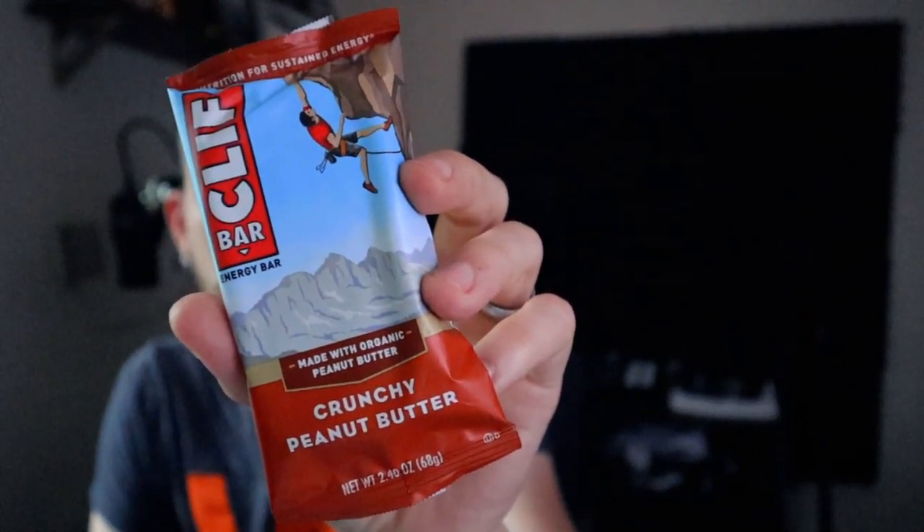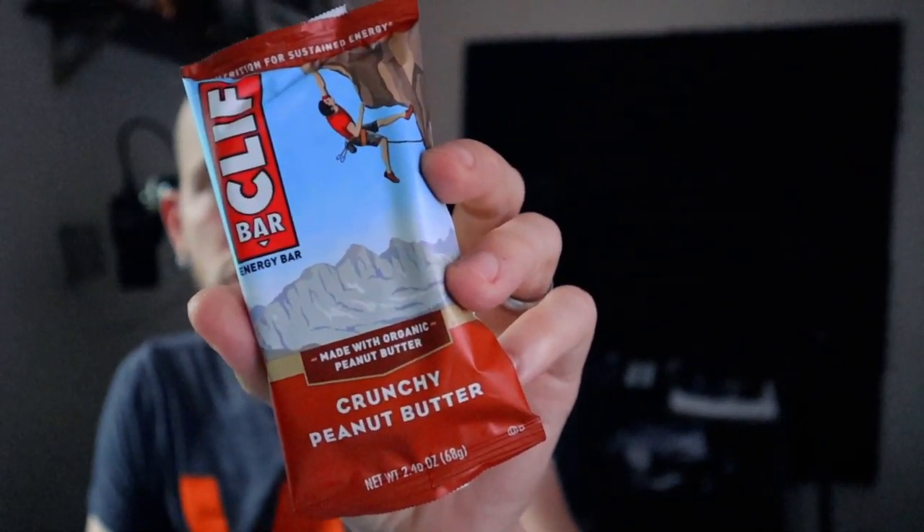This is a Clif Bar. The one we've got today is crunchy peanut butter — regular old Clif Bar here. Let's focus in on that. Crunchy peanut butter Clif Bar. Nothing too exciting about this guy. He's just a regular old Clif Bar as far as I can tell. Here are the nutritional values for you. Let's dig into this old-ass food and see if it's any good still. I mean, this is new — I just got it the other day — but Clif Bar, it's been around the block. Alright.